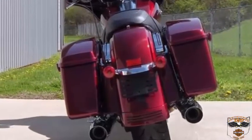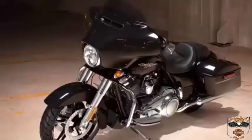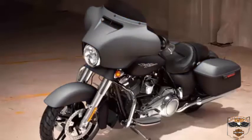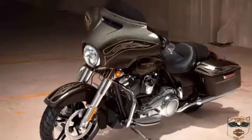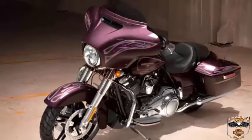They adjust with the turn of a single knob. The color options for 2017 are Vivid Black, Superior Blue, Black Denim, Charcoal Denim, Velocity Red Sunglow, Crushed Ice Pearl, Laguna Orange, Hard Candy Black Gold Flake, Hard Candy Hot Rod Red Flake, and Hard Candy Mystic Purple Flake.